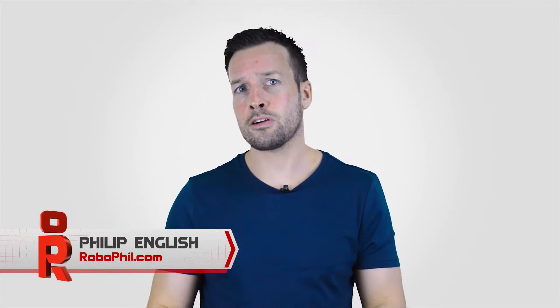Hi guys, I'm Philip Inglis from Robofield.com and on this video we're doing an interview with Angelique Grosselle from BA Systems. We managed to speak to Angelique at the Innorobo 2015 Robot Exhibition in France, Lyon.